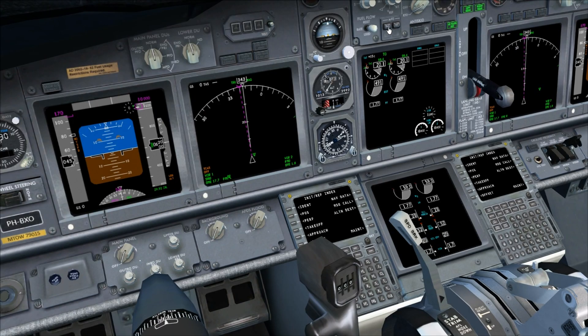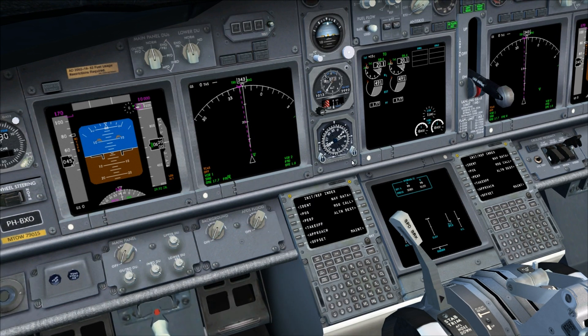On the right side we can view the engine data and our systems. With the systems page we can check our flight controls.